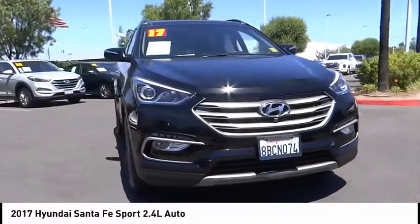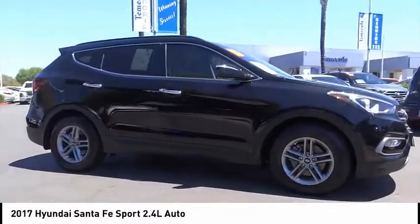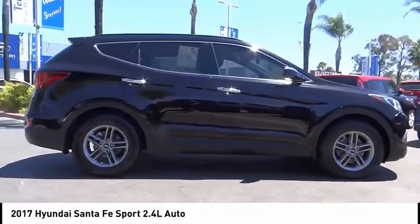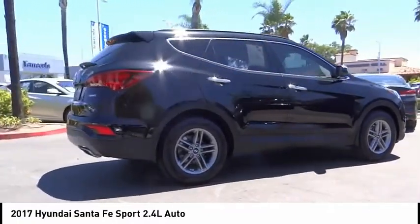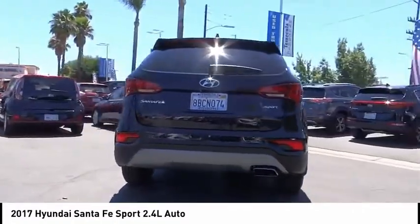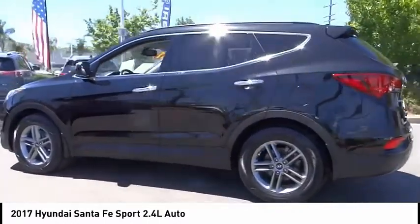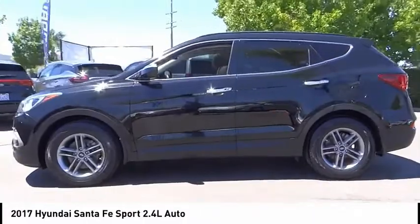Come test drive the 2017 Santa Fe — style, quality, performance, value. Need we say more? This vehicle has less than 45,000 miles. Here are some of this vehicle's great options: panoramic sunroof, electronic stability control, brake assist, traction control, remote keyless entry.